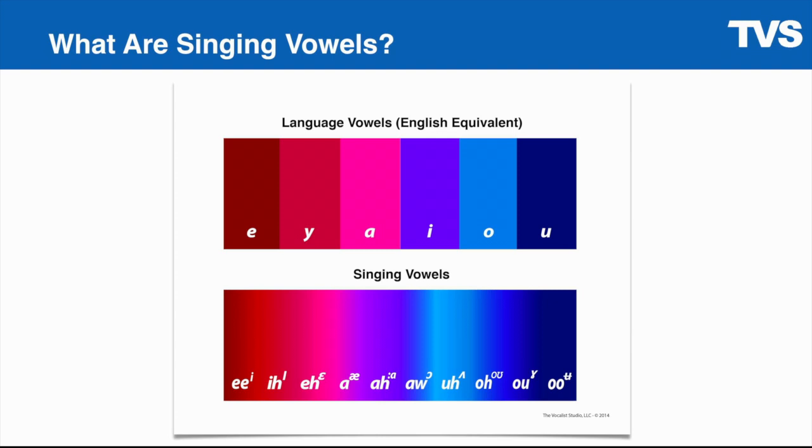So when we say vowels — singing vowels in this presentation or any discussion about vowels and singing — we don't typically mean linguistic vowels. We're not talking about A-E-I-O-U and sometimes Y. We're really using the term vowels as a metaphor for sound color or resonance. That's an important point. When we talk about singing vowels, we're not talking about characters on a page — not those vowels. We're talking about sound colors.